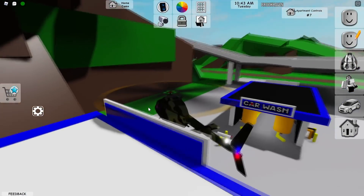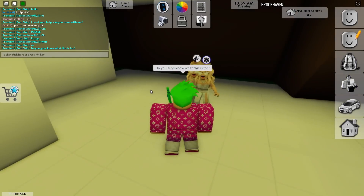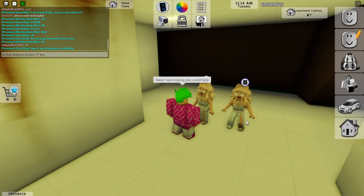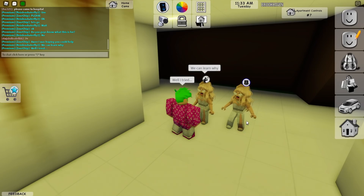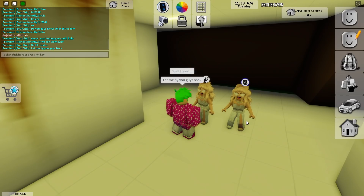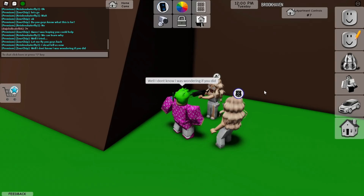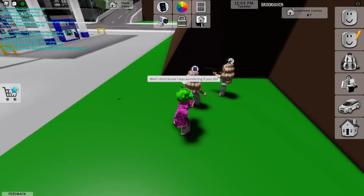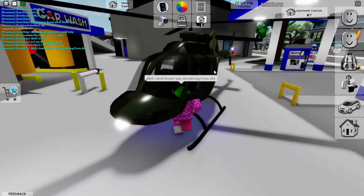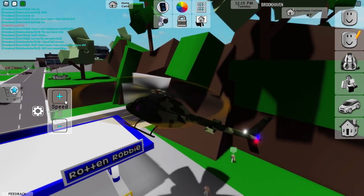Do you guys know what this is for, this little bunker here? No? I was hoping you could help me out and teach me what I can do with this place. Well, hello — I don't know what this is for, I was wondering if you did. Hey, stop aiming that gun at me! Dangerous! Okay, let's fly away — they're shooting! We gotta get away from them.